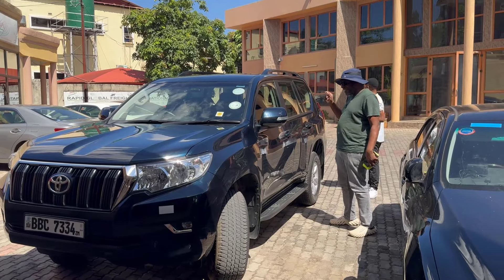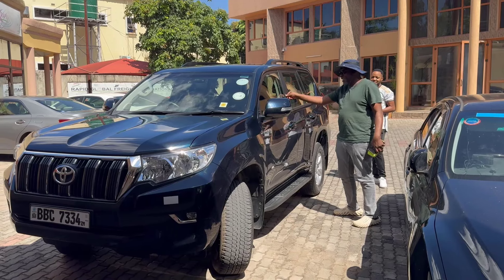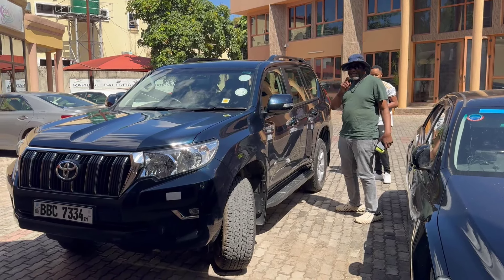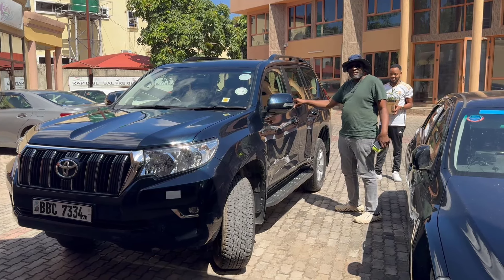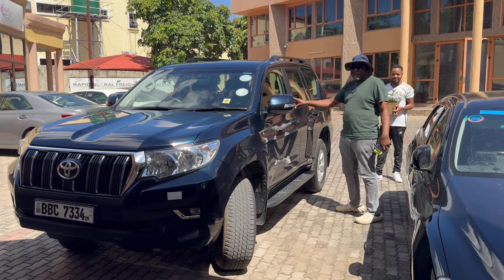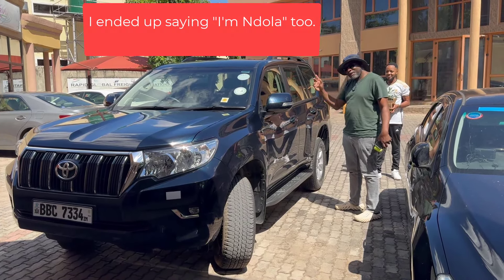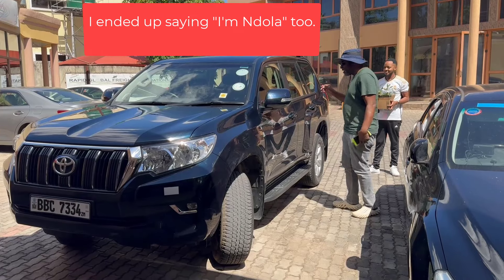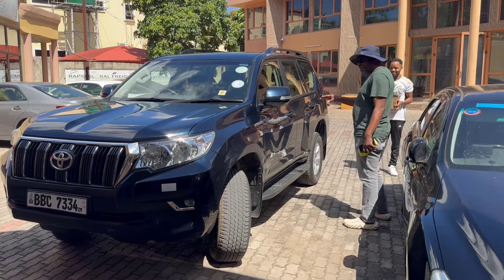Hi guys, I'm finally getting my chance to drive a Land Cruiser Prado. Hopefully I'll also drive a Land Cruiser VX, but today it's a Land Cruiser Prado. I'm going with this vehicle to Ndola, where I'm also going to find out whether they say 'I'm in Ndola' or 'I'm in Ndola' — I'll find that out this weekend.